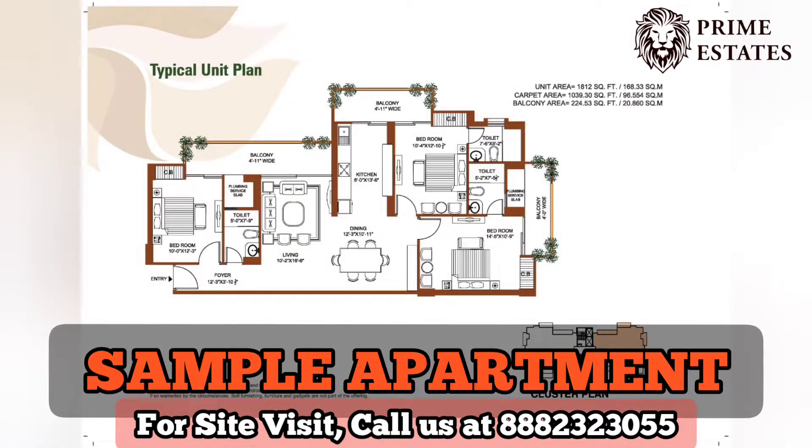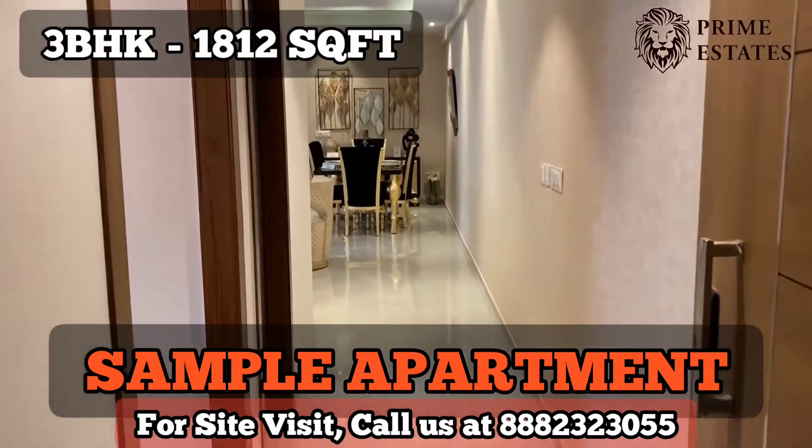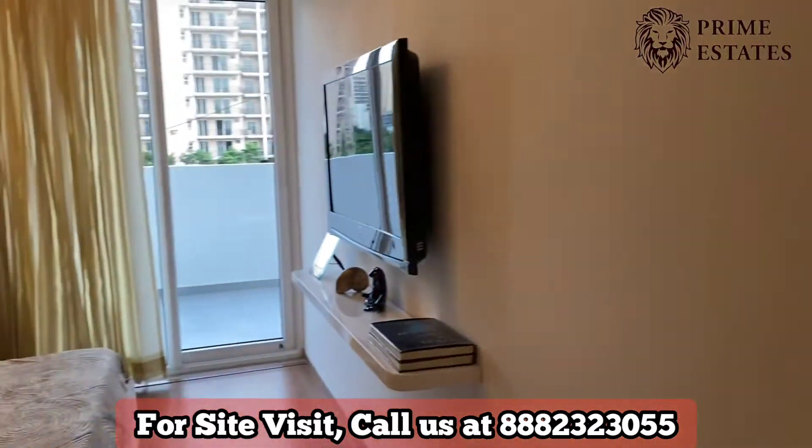Today we are showing you a 1812 square feet sample apartment. Now we will be entering this sample apartment — on the left it will be the first bedroom.